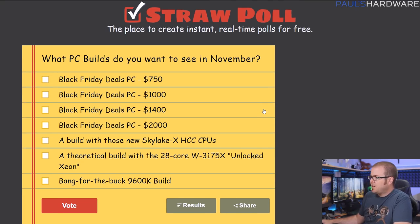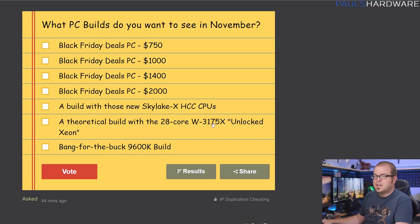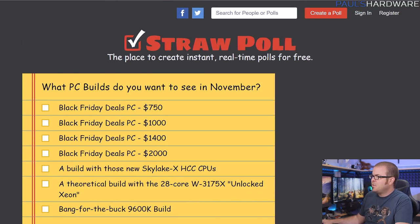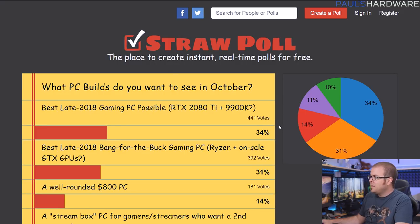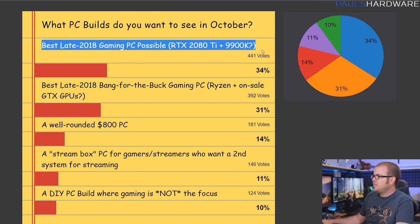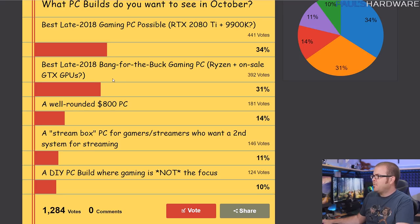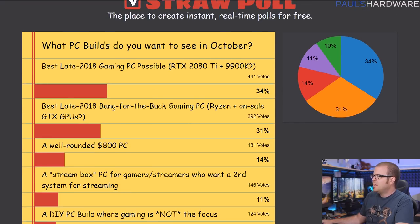This video series is still based on your feedback, so I do have a straw poll linked in the description about what PCs you guys want to see in November. It's going to be Black Friday month, so I've got a few price points listed there, as well as potentially Skylake X high core count CPUs — the 28 core W3175X — or maybe a bang-for-the-buck 9600K build. For AMD builds, I think I have you guys covered today. Everyone wanted to see the update to the late 2018 best or fastest gaming PC possible, and bang for the buck Ryzen plus on-sale GPUs, so let's jump into it.